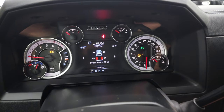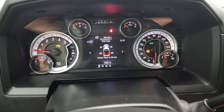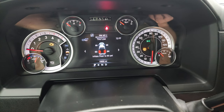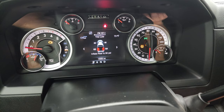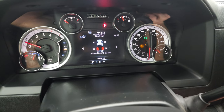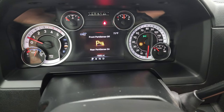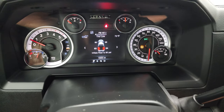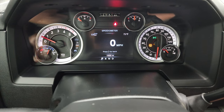You can see that all the TPMS sensors are working nicely and the tires are at roughly 65 PSI — these tires are only rated for 65 PSI. It starts right up with no check engine lights or anything like that, other than the low tire pressure notification. And you do get that digital speedometer.